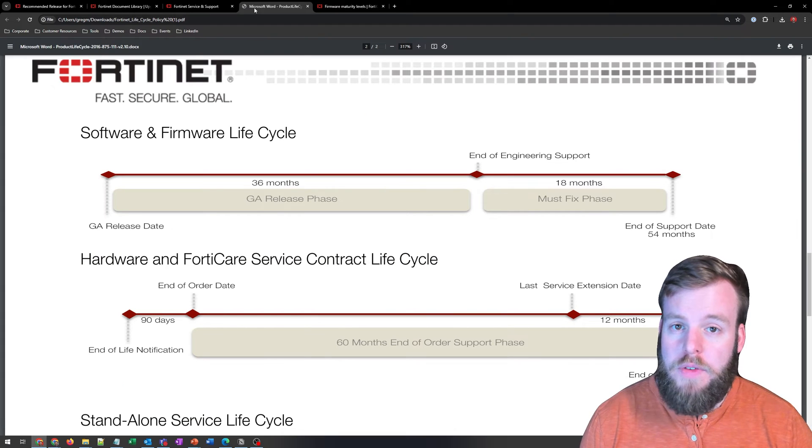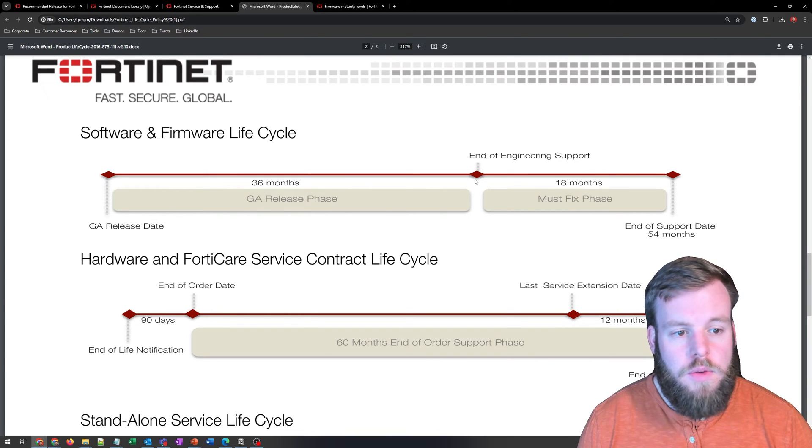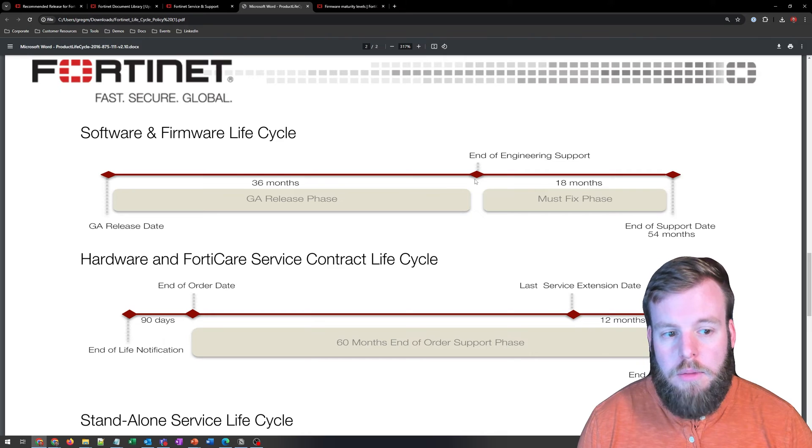I also wanted to take a little bit of time to talk about the firmware lifecycle on FortiOS. This is a document you can get on the support site that breaks down a lot more than just the firmware lifecycle, but I wanted to focus in on this little chart here. For three years or 36 months after it's released, we're going to have full support, and then we're going to hit end of engineering support — that's when we're only going to be getting patches for critical vulnerabilities in the industry or P-certs.